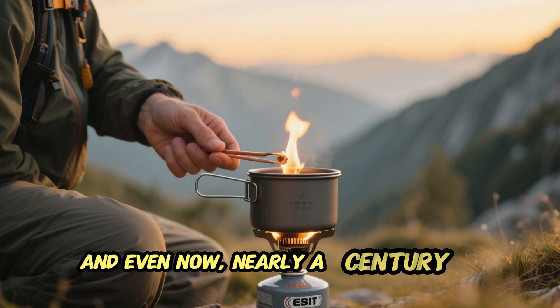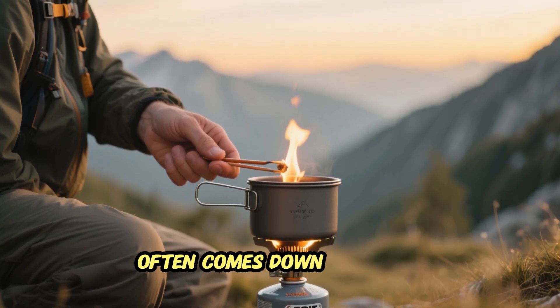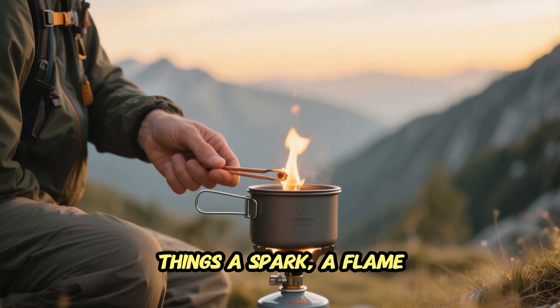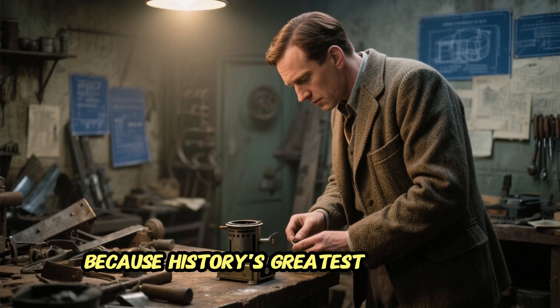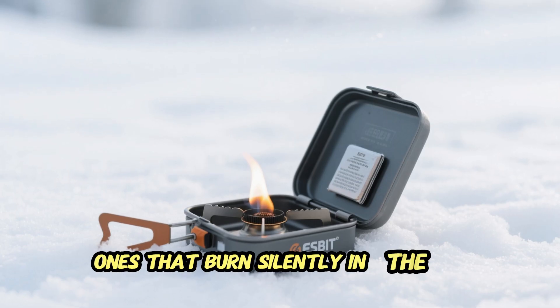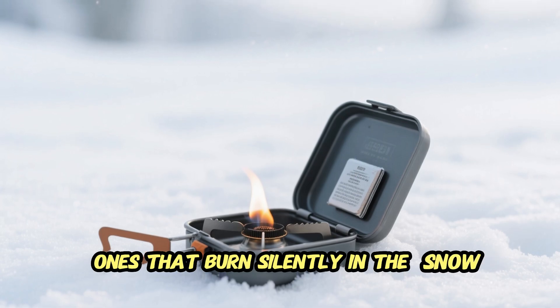In the end, the WWII pocket stove wasn't just a tool — it was hope in a tin box. A simple flame that defied the coldest nights of war. Even now, nearly a century later, it reminds us that survival often comes down to small things: a spark, a flame, and the will to endure. Because history's greatest inventions aren't always the loudest ones — sometimes they're the ones that burn silently in the snow.